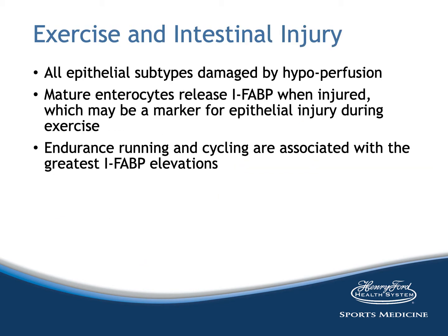All epithelial subtypes are damaged by hypoperfusion. Mature enterocytes release IFABP — intestinal fatty acid binding protein — when injured, which may be a marker for epithelial injury during exercise. These levels correlate with exercise-associated splanchnic hypoperfusion and subsequent ischemia, and may be a useful surrogate indicator of reductions in villus microvascular blood flow. Endurance running and cycling are associated with the greatest elevations of this binding protein, especially during vigorous exercise in hot ambient conditions. More recent studies suggest exercise duration may be a key contributing factor to the magnitude of exercise-associated intestinal epithelial injury.